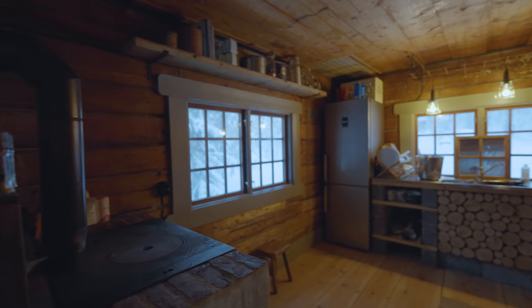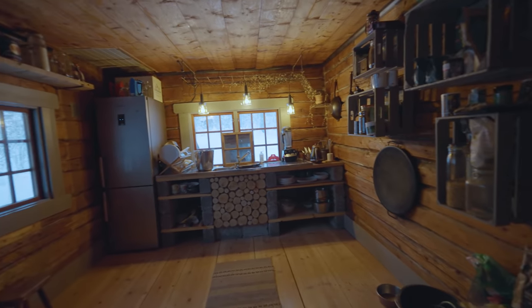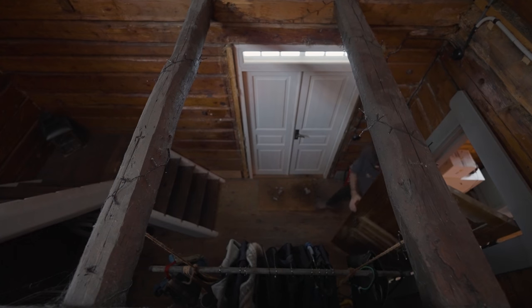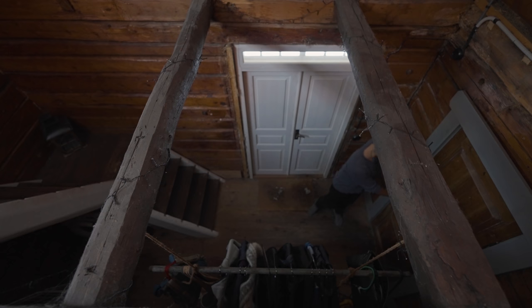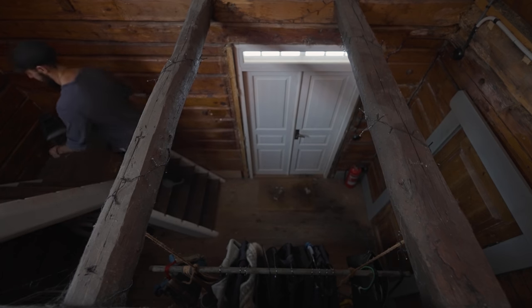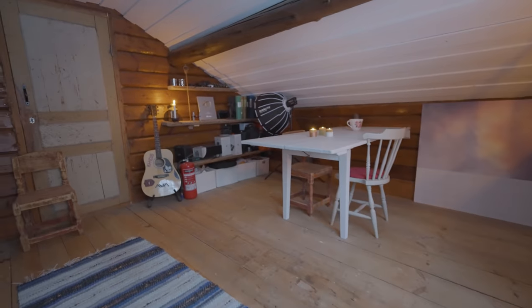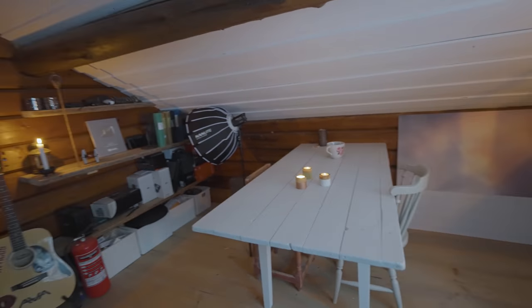That was a complete tour of the kitchen — if you have any questions just let me know in a comment. Now let's move on upstairs to the studio. Welcome up to the studio — this is also freshly built since I moved in.